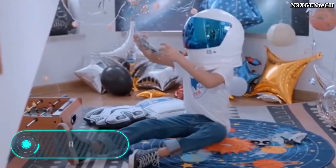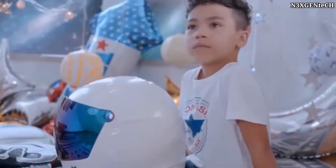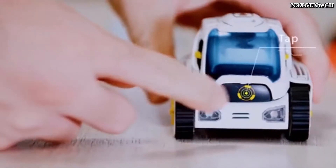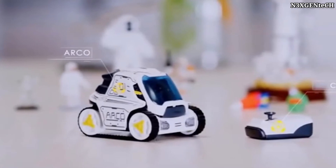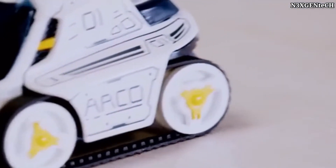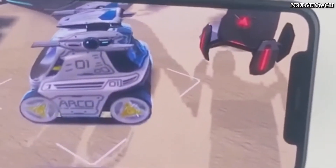ARCO. Here we have the world's first robot capable of living in a virtual world. The company HiCat participated in the development of this project to provide children with a new and unforgettable play experience. Although the ARCO robot will also attract adults. The cost of the toy is $160, including the Bluetooth driver.